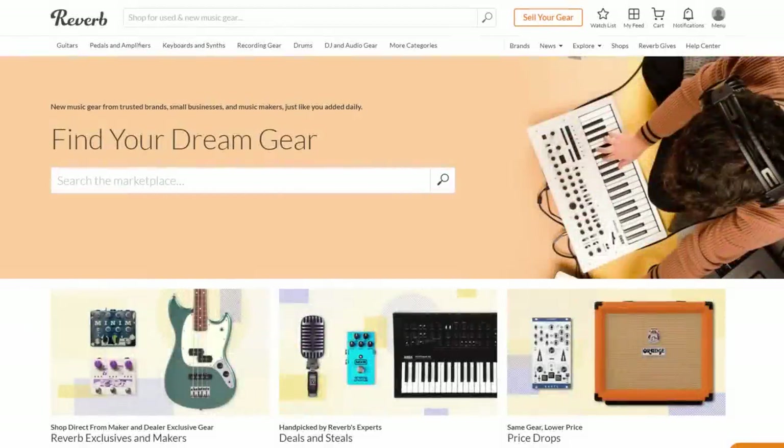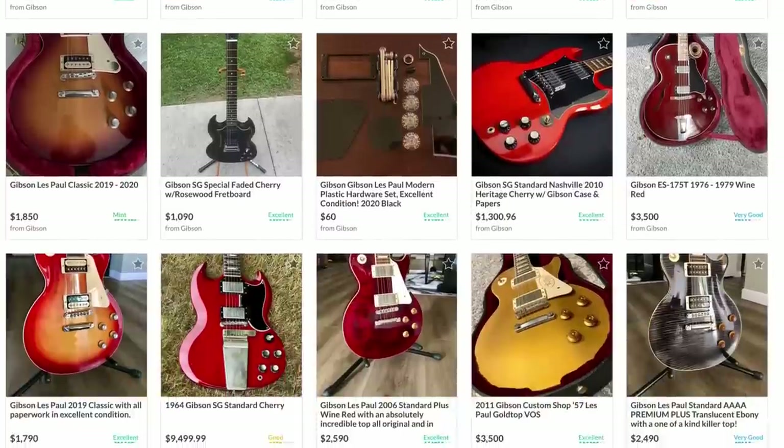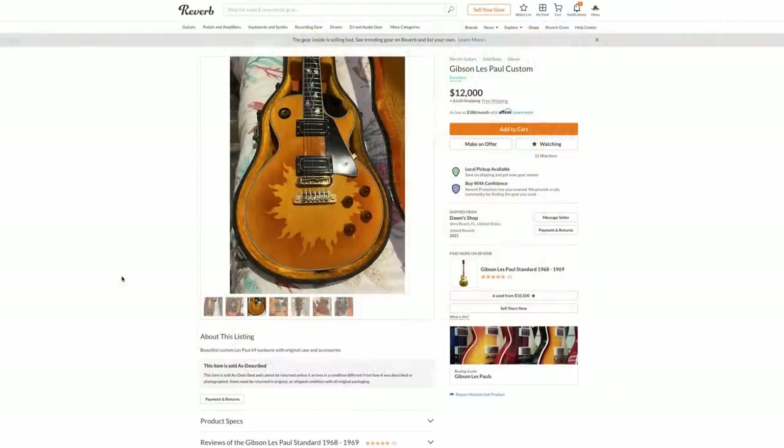Imagine it's late at night and you're surfing Reverb. You click on your feed, start scrolling through some stuff, and then you see the strangest Les Paul you've ever seen. This is what happened to me a few days ago.